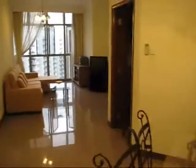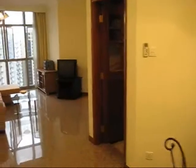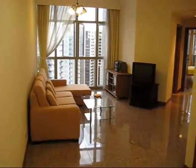This is Tank 08 at the Bayshore. I'm walking in from the main door into the living room.